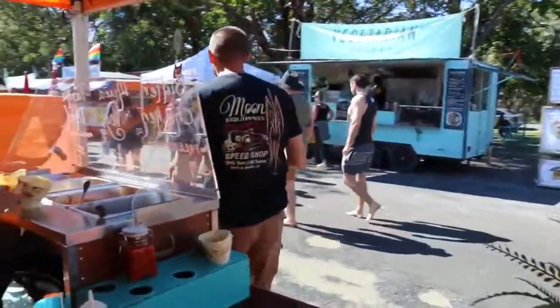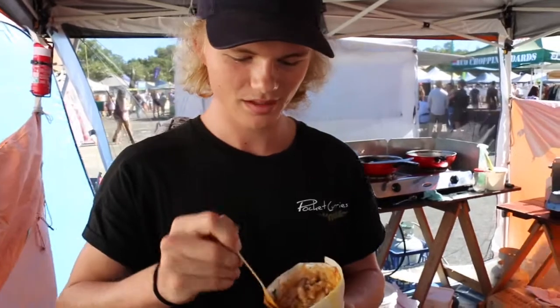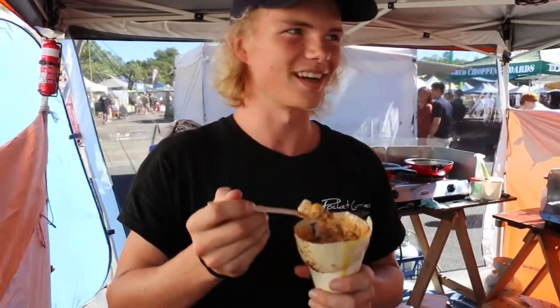All our veggie curries are vegan and gluten-free. I'm eating the butter chicken and I eat it pretty much every day — it's so good.